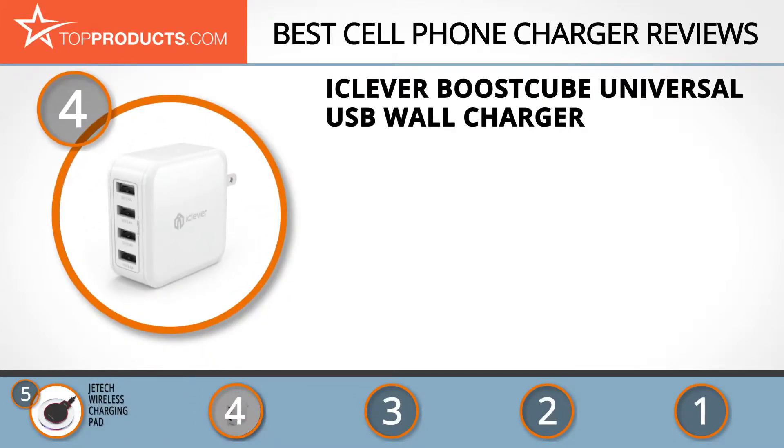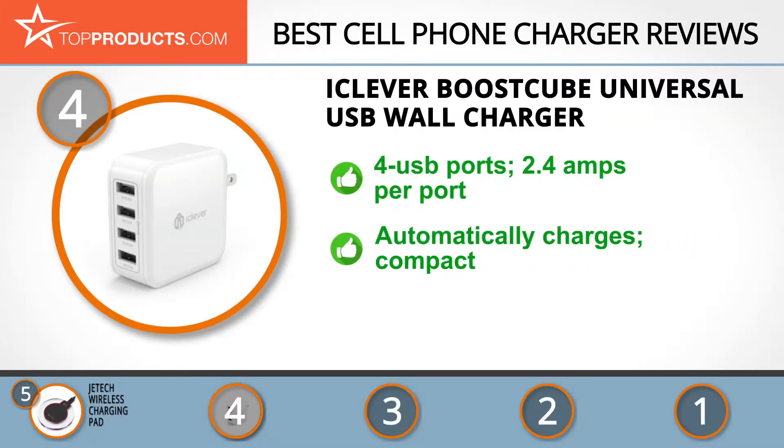At number 4 is the iClever Boost Cube universal USB wall charger. iClever is a brand founded in 2010 by two college friends seeking to harness the power of technology and create the fastest charging products uniquely tailored for travelers. The iClever Boost Cube features four USB ports that allow you to charge multiple devices simultaneously at 2.4 amps per port.